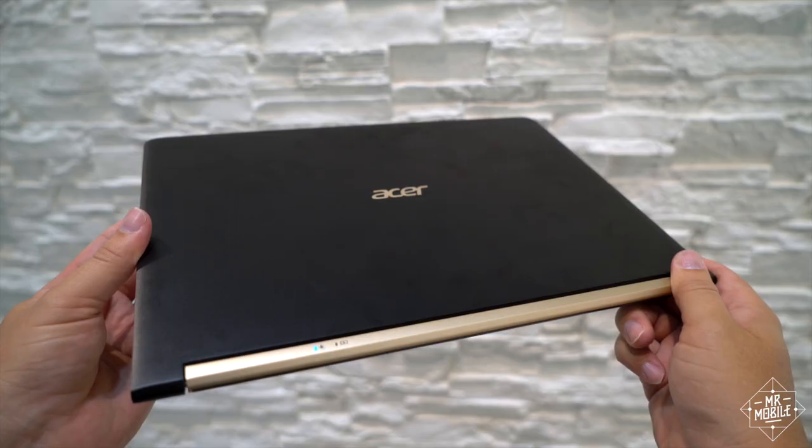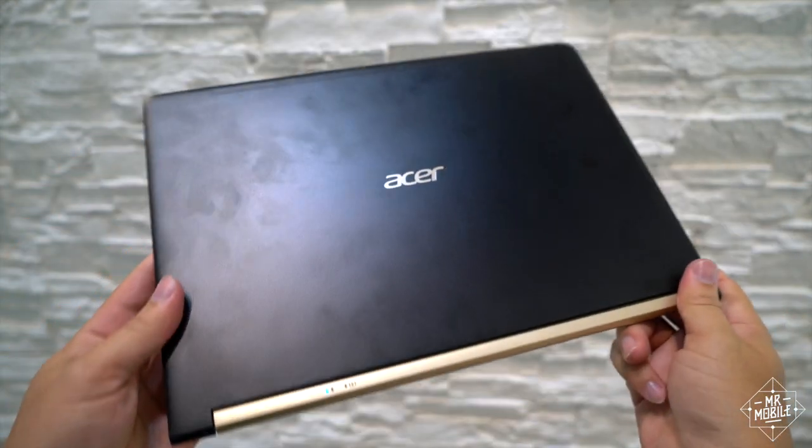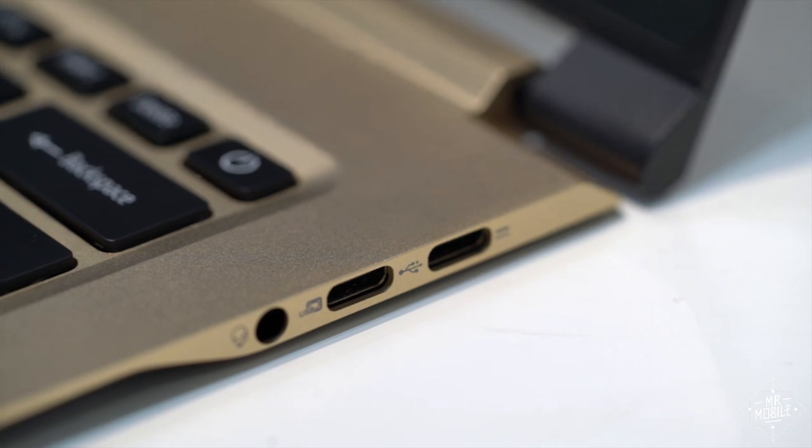Some say thinness is overrated, but I like my technology as portable as possible. And at two and a half pounds, the aluminum Swift 7 is as light as it is little, but not so thin as to omit a headphone jack.